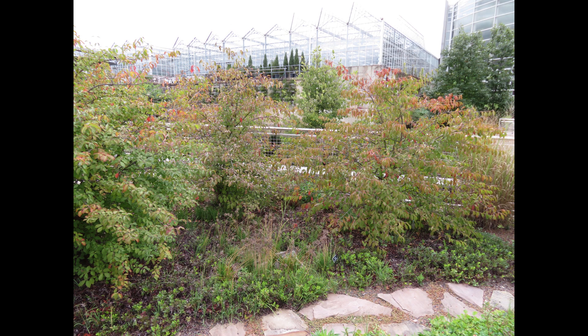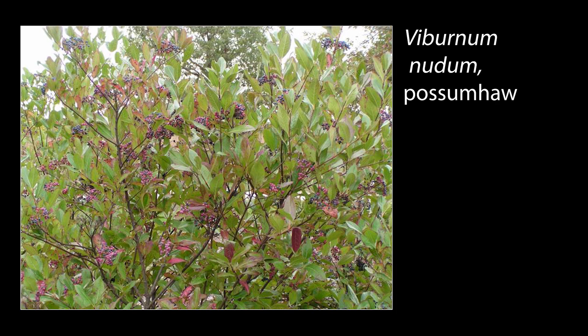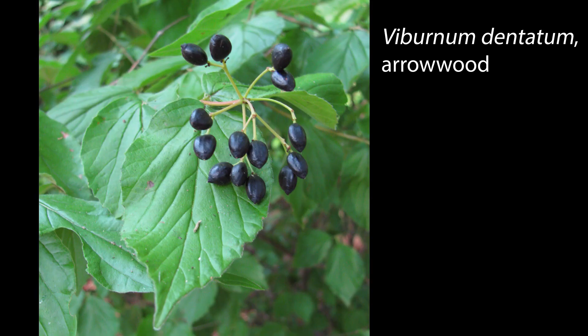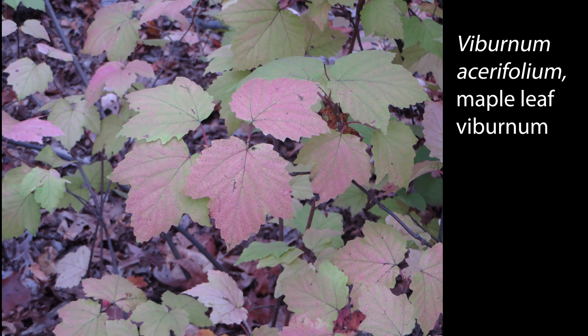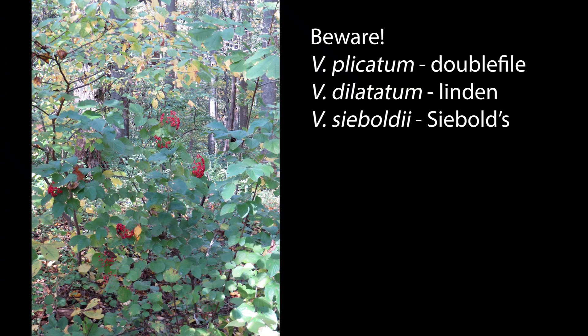Viburnums generally make great plants for home landscapes. Besides Blackhaw, possumhaw, Viburnum nudum, grows as a tall shrub with glossy large leaves and colorful fruits. For shorter shrubs, try arrowwood, Viburnum dentatum, or the maple leaf viburnum, Viburnum acerifolium, which turns beautiful colors in the fall. Beware of some of the non-native viburnums that have become invasive, including double-file viburnum, Viburnum plicatum, and linden viburnum, Viburnum dilatatum.